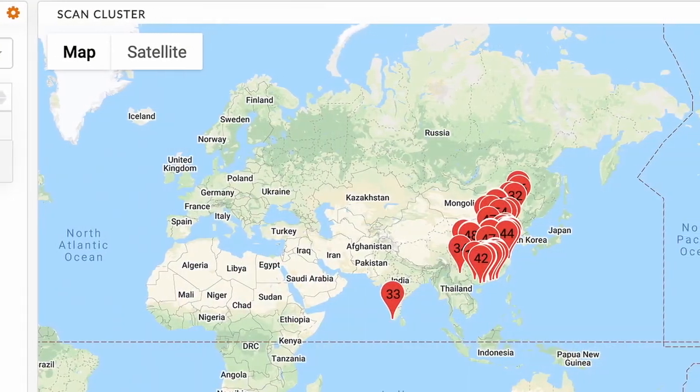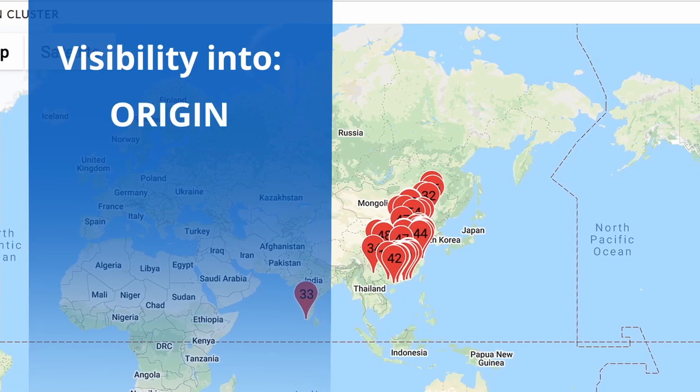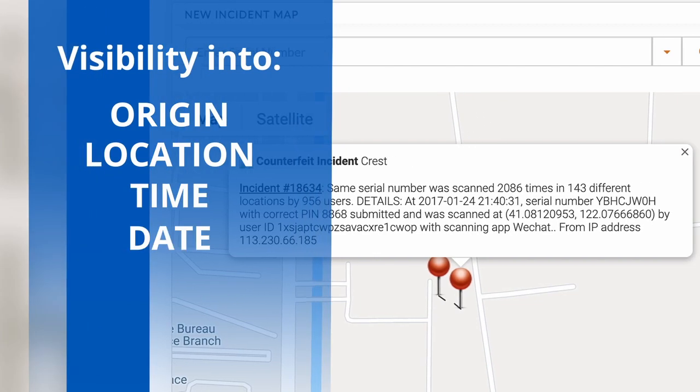Using a unique encrypted physical product tag, Digitracks provides visibility into the product's origin as well as information about the scan parameters, such as the location, time, and date of any scan.